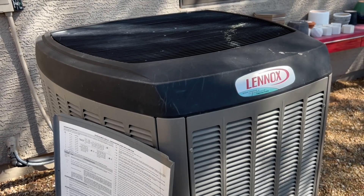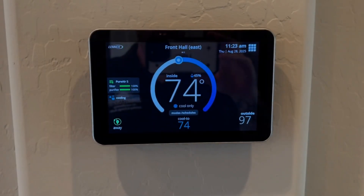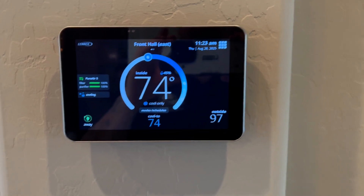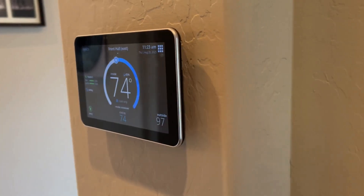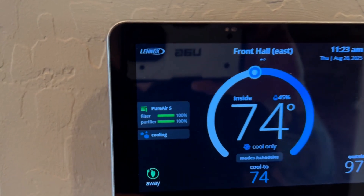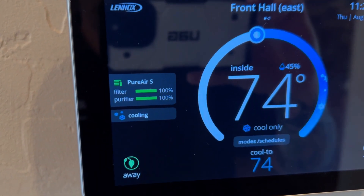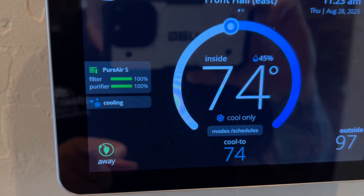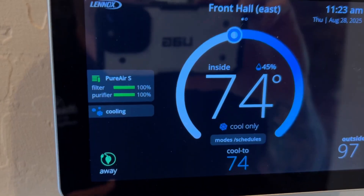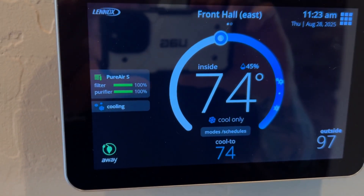Let's go inside and take a look at the iComfort S30 thermostat. It's a good-looking thermostat — it reminds me of a mini iPad. It's thin, very sleek, cool glass, and you get a lot of information on it. We have what's known as the Lennox Pure Air — both air filtration and air purification, the best on the market. We just replaced both the filter and the UV bulb for the purifier, so it's showing 100% on both.